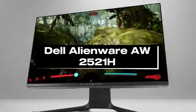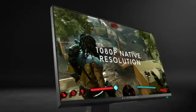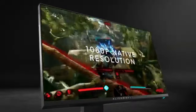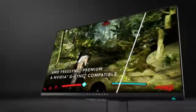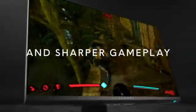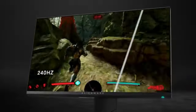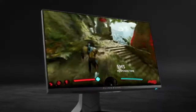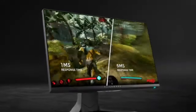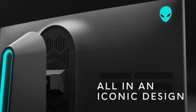Number 4: Dell Alienware AW2521H. The Dell Alienware AW2521H becomes a clear leader in the quickly evolving gaming display market in 2024. This monitor, with its 360Hz refresh rate, is more than just a display — it's a window into the next generation of incredibly responsive and immersive gaming experiences.